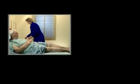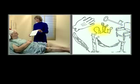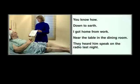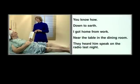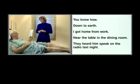Can you name these objects? A key, a glove, a feather, a hammock, a chair, and — a cactus. Now I'm going to have you read some things: you know how, down to earth, I got home from work, near the dining room table, I heard him speak on the radio last night. On language testing, he scores a zero. Even though he hesitated, he eventually did get the word cactus.